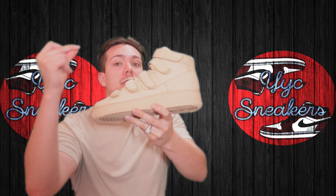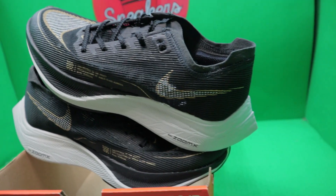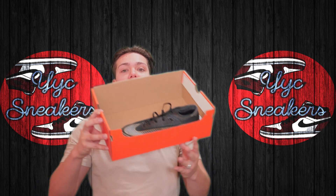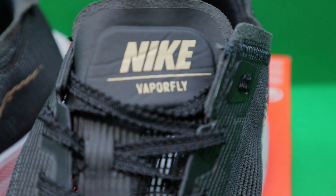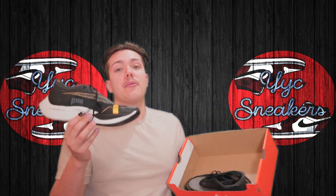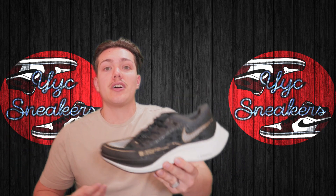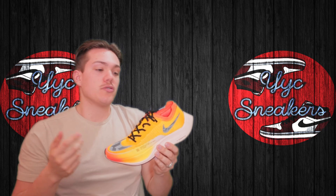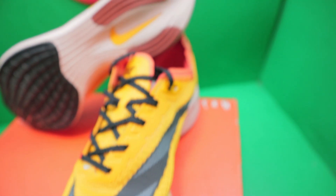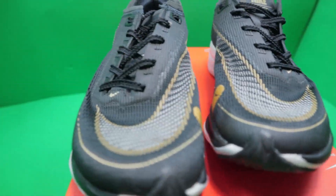We also got these Nike Zoom X Vaporfly Next% 2 running shoes — around four pairs in various sizes. Got them for a great price: $139.99 with 30% off. The only unfortunate thing is they're missing the lid since they were on the hash wall at Nike, but retail price is $330. Getting them for roughly $97 after discount, we'll definitely be able to move these. We've picked these up in the past and they do move for a good profit.